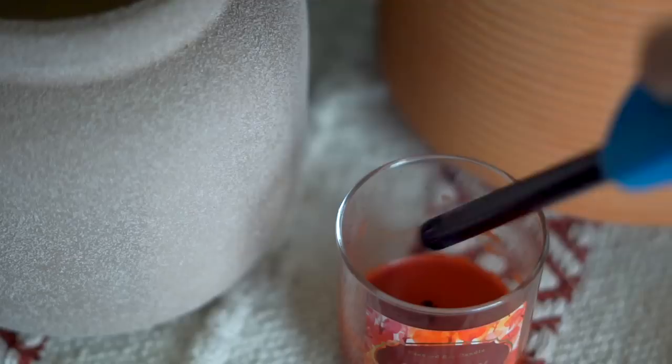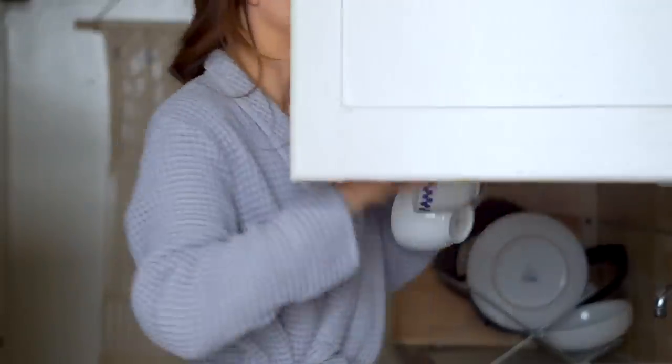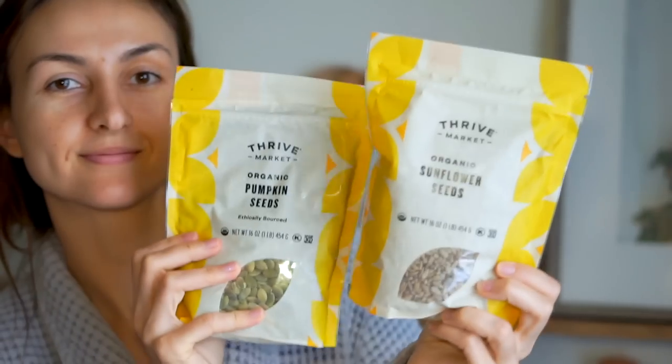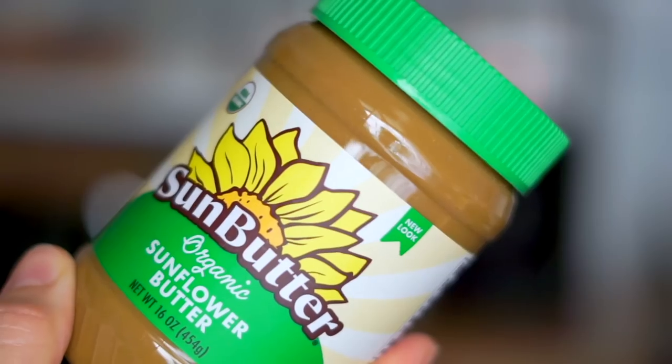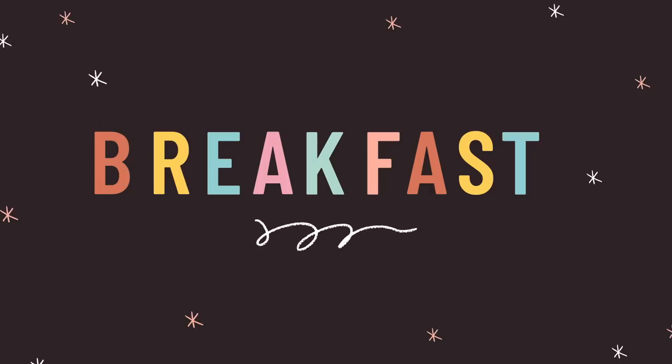Thank you to Thrive Market for teaming up with me, and let's get started with breakfast. First thing I do: turn on my coffee machine, pour myself a glass of water. A lot of times I'll put away dishes from the night before while I let my probiotic sink in — you want to take that on an empty stomach. On this day, I unpacked my groceries from Thrive and then got started on breakfast.